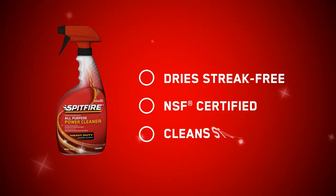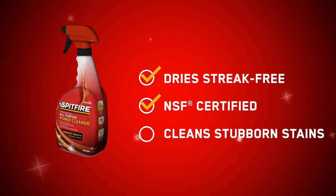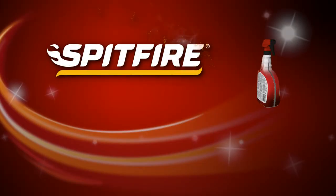The no-rinse solvent-based degreaser dries streak-free, is NSF-certified for use in food prep environments, and removes stubborn stains other cleaners can't. Spitfire All-Purpose Cleaner. Get a powerful clean.